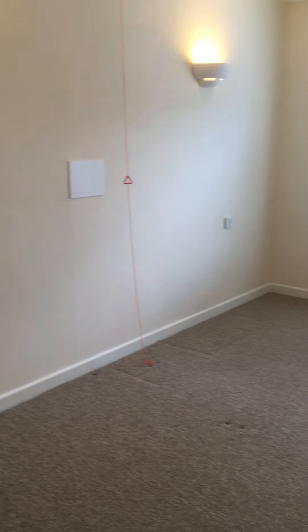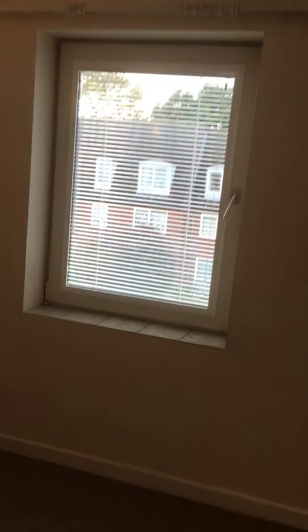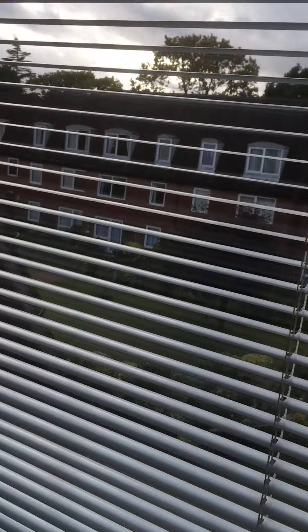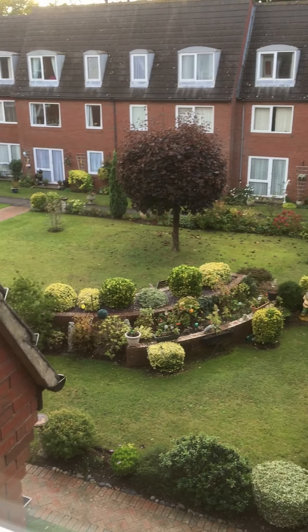Back through into the hallway and right into the bedroom. The bedroom has a similar aspect to the lounge, overlooking the central gardens.